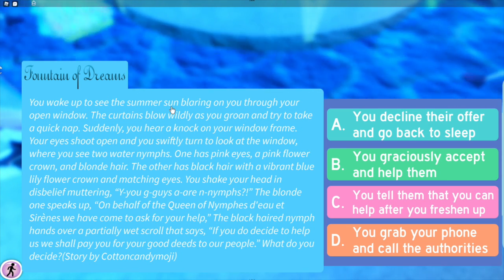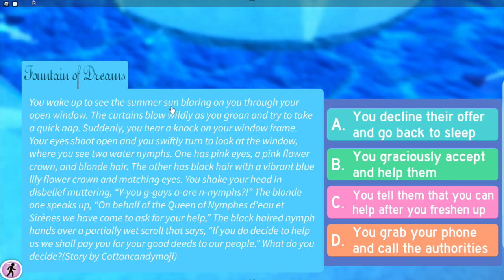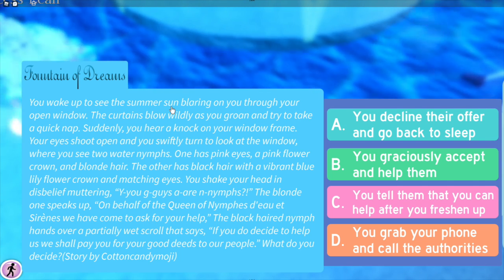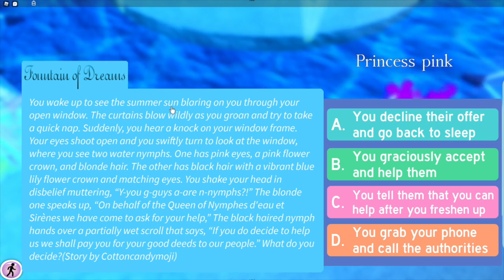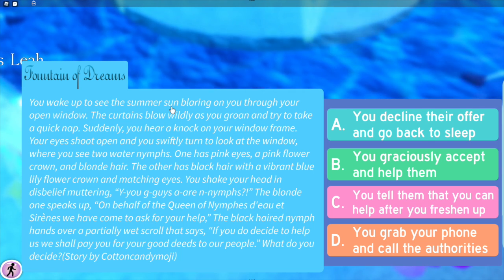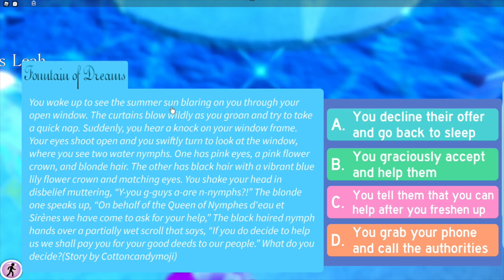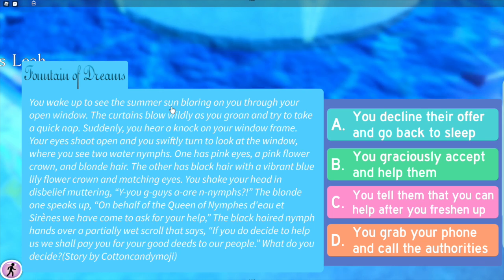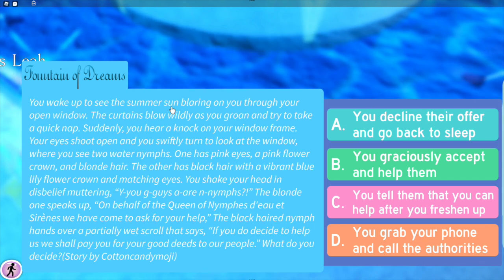The blonde one speaks up on behalf of their queen. They say: 'We have come to ask for your help.' The black-haired nymph hands over a partially wet scroll that says: 'If you do decide to help us, we shall pay you for your good deeds to our people.' What do you decide? Story by Cotton Candy.